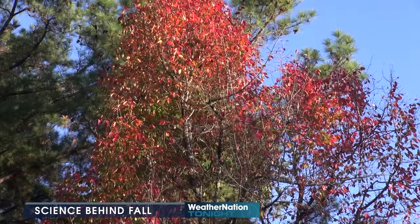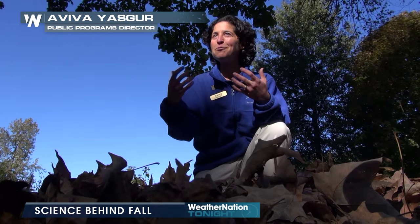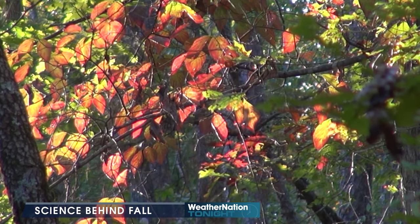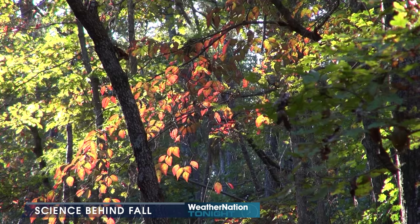It's that time of the year when the leaves start to show their vibrant colors. People are always trying to predict whether we're going to have a colorful fall or not. And according to Aviva Yasker with the Woodlands Nature Center at Land Between the Lakes, the weather plays a big factor.